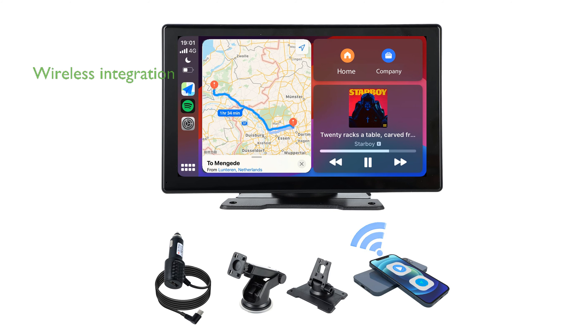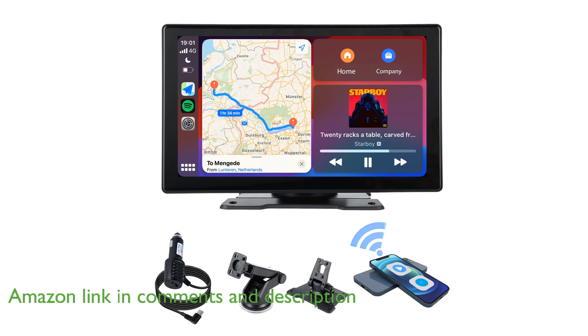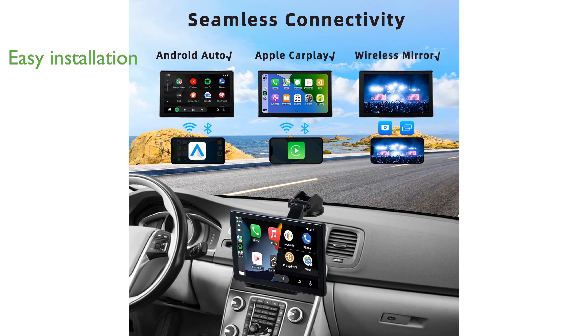The Plimpton 2024 CarPlay screen offers seamless wireless integration with both Apple CarPlay and Android Auto, allowing drivers to access navigation and music effortlessly via voice commands. Its easy installation process ensures that you can place the 9-inch screen on your dashboard without the need to dismantle any car parts, making it a user-friendly addition to any vehicle.